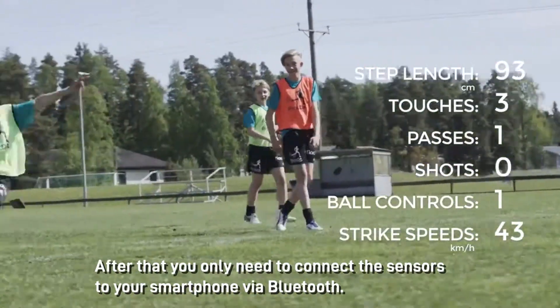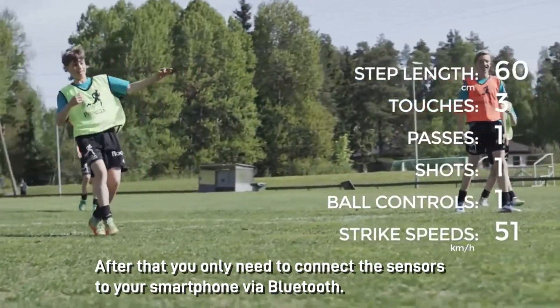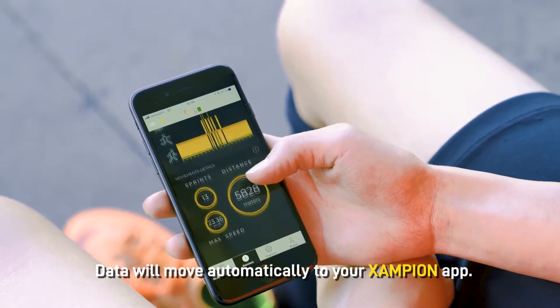After training, the only thing you have to do is connect it to your smartphone and the data will move automatically.